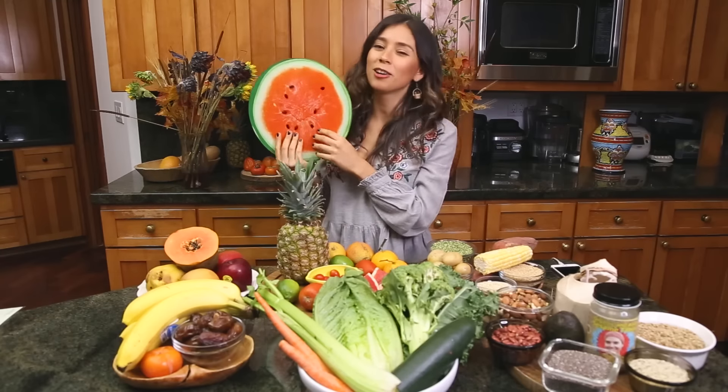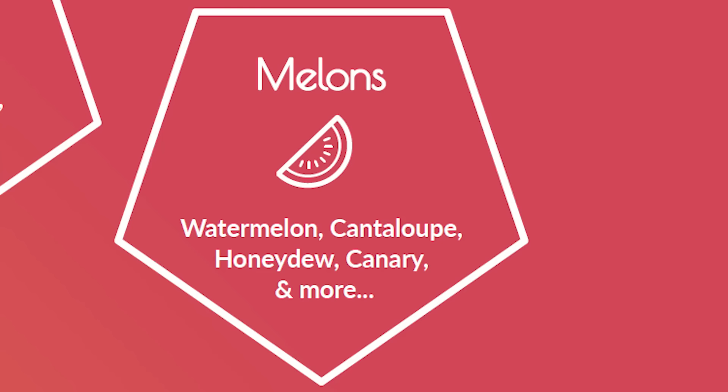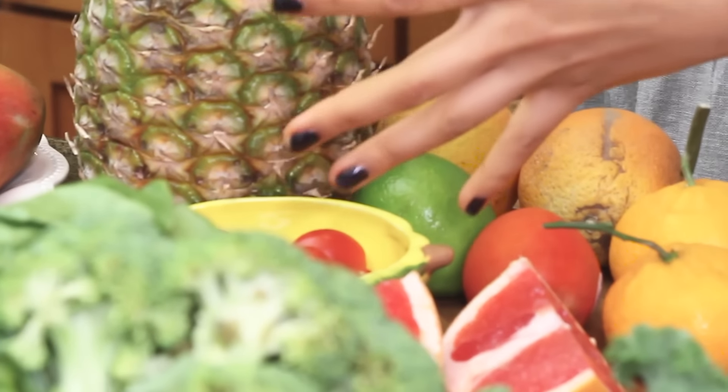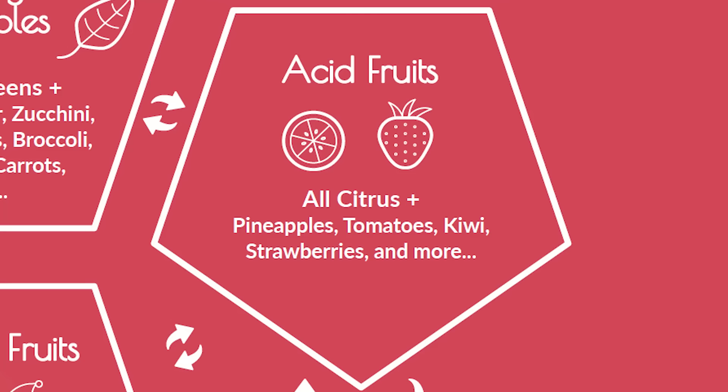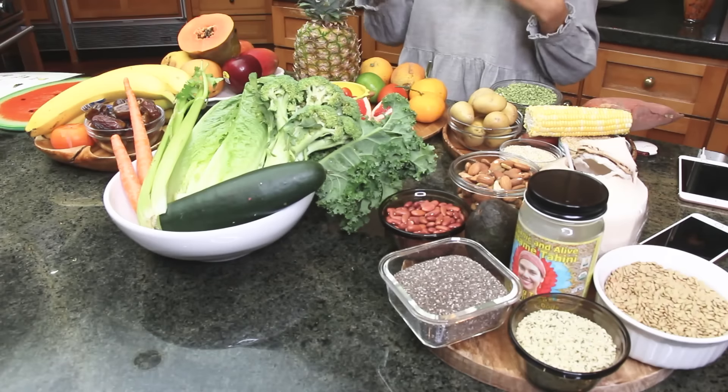First, it's watermelon. I didn't have a watermelon, but I have this plate right here. Watermelons and melons are known to be best eaten by themselves. I have found that melons and watermelon do combine well with acid fruit. The second group is acid fruit: grapefruit, oranges, mandarins, cherry tomatoes, tomatoes, lime, lemon, strawberries, pineapple — these are the acid fruits that combine well with melons.